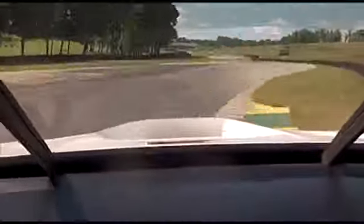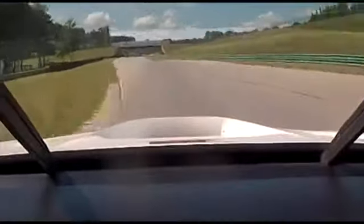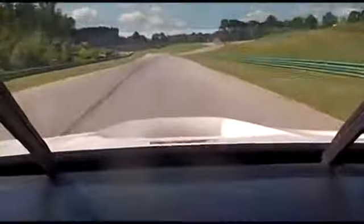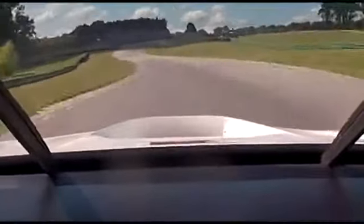Turn 5, approaching turn 6, little lift and back on full throttle. There's no room to recover here — I would call this the Arouche of America, it's so beautiful.